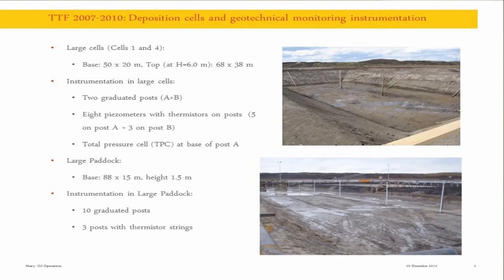This idyllic picture is actually not what was really happening there - this is more down to earth. I'm going to speak about two cells that were filled with thickened material. The cells were pretty big: 50 by 20 meters in elongated shape to allow a little flow, about 6 meters deep, and actually one large flume, 90 meters long and 50 meters wide.